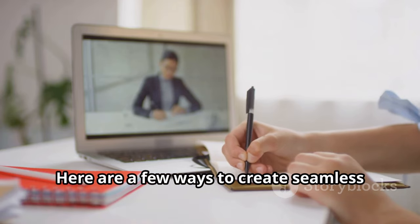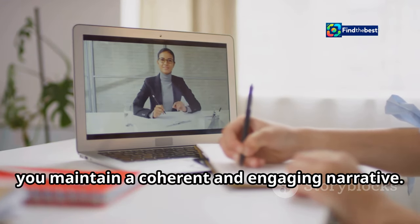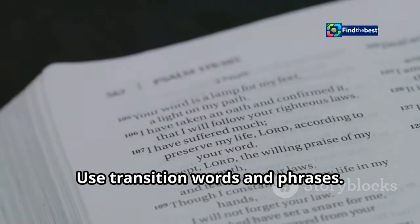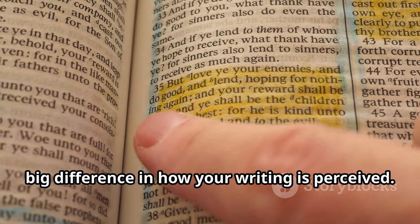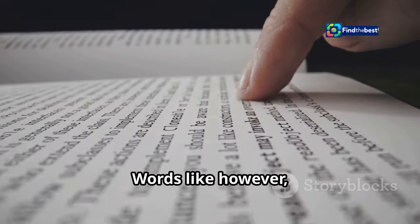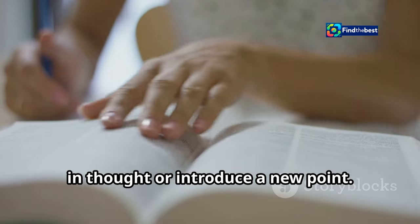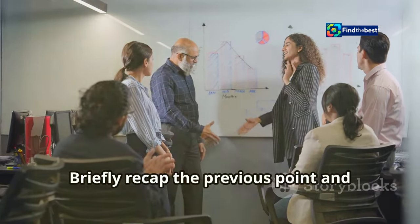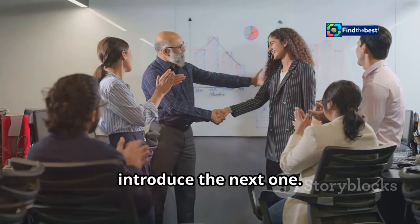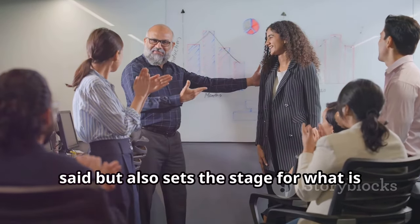Here are a few ways to create seamless transitions. Use transition words and phrases — small but powerful words like 'however,' 'furthermore,' and 'on the other hand' can signal a shift in thought or introduce a new point. Also, summarise and preview: briefly recap the previous point and introduce the next one, reinforcing what has been said and setting the stage for what is to come.